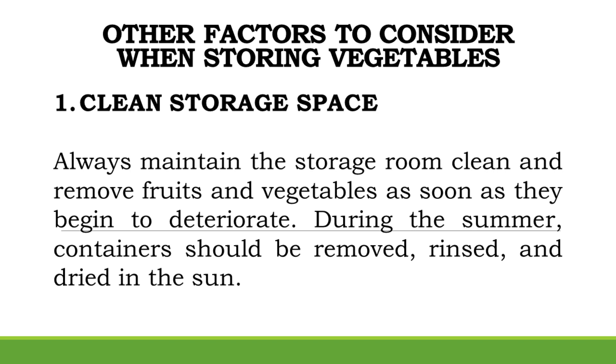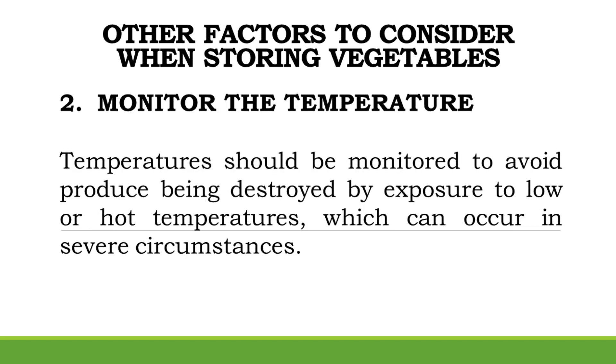Other Factors to Consider When Storing Vegetables. Clean Storage Space: Always maintain the storage room clean and remove fruits and vegetables as soon as they begin to deteriorate. During the summer, containers should be removed, rinsed, and dried in the sun. Monitor the Temperature: Temperatures should be monitored to avoid produce being destroyed by exposure to low or high temperatures.